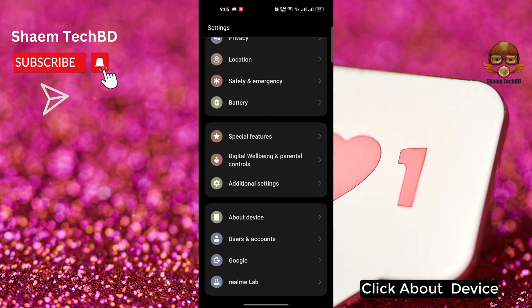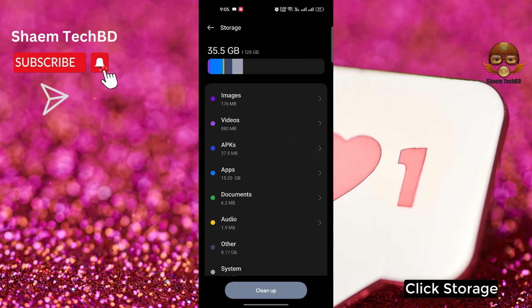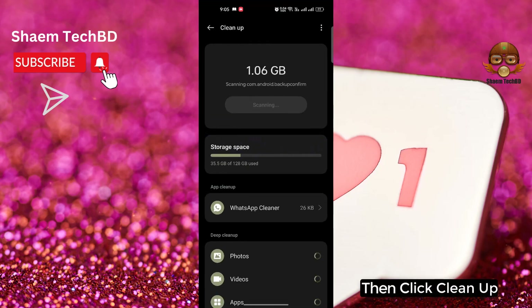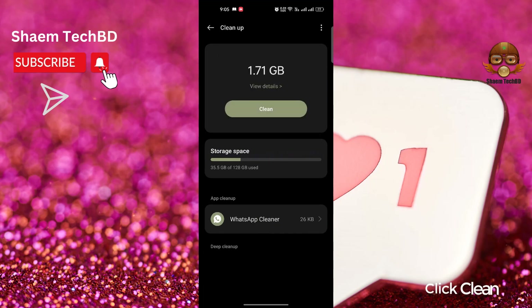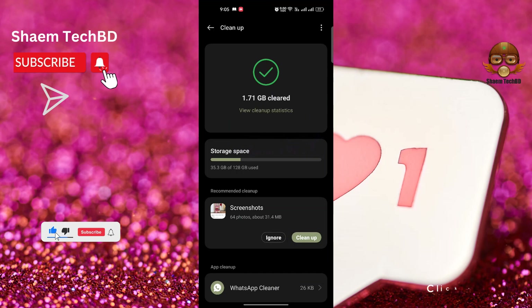Click About Device, then click Storage, then click Clean Up, click Clean, and then click Back.